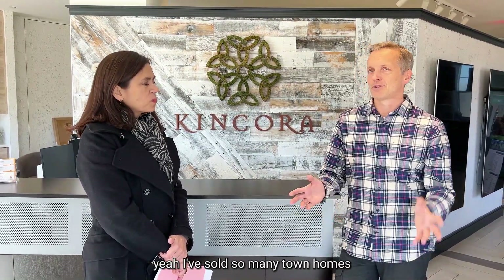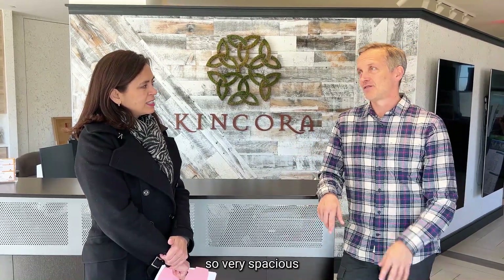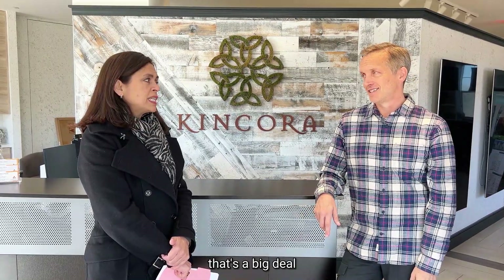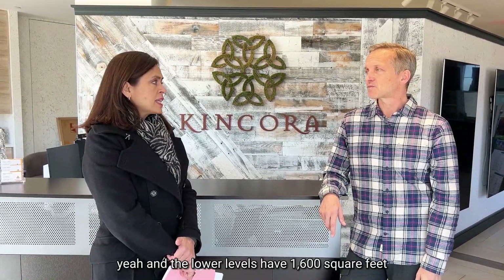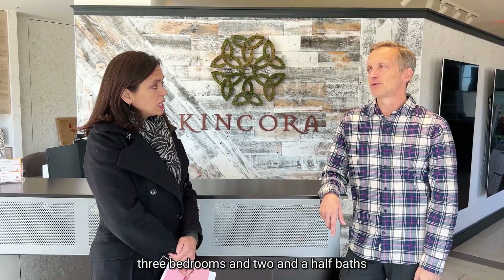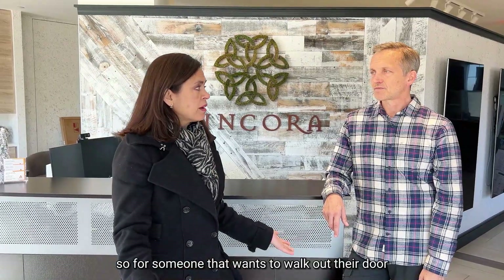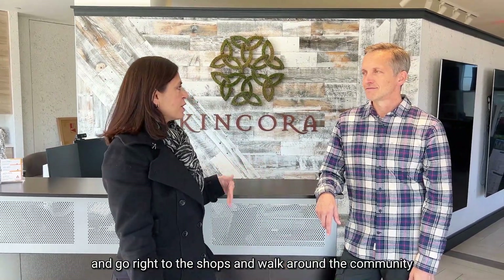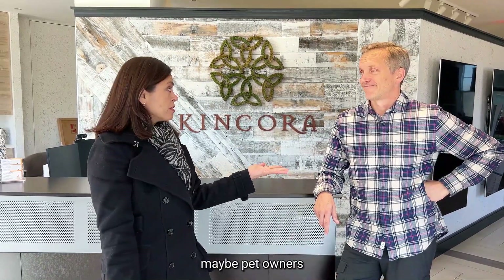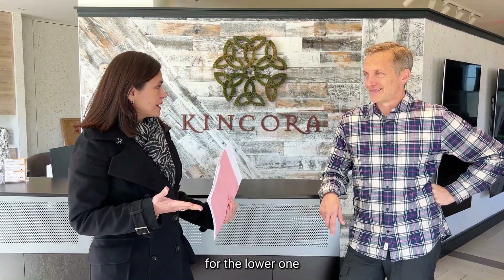I've sold so many townhomes and when you get to those front rooms on a 20-foot width, it becomes challenging. So very spacious — 2,300 square feet on two levels, and the lower levels have 1,600 square feet. Three bedrooms and two-and-a-half baths on both. For someone who wants to walk out their door and go right to the shops, the lower-level ones might be a nice unit. Pet owners with all the trails could be a really nice selling feature for the lower ones.